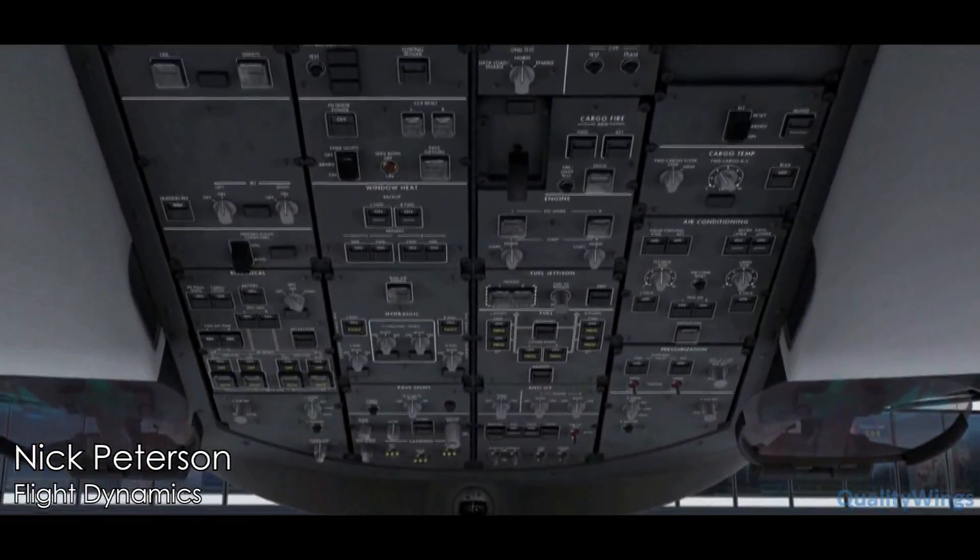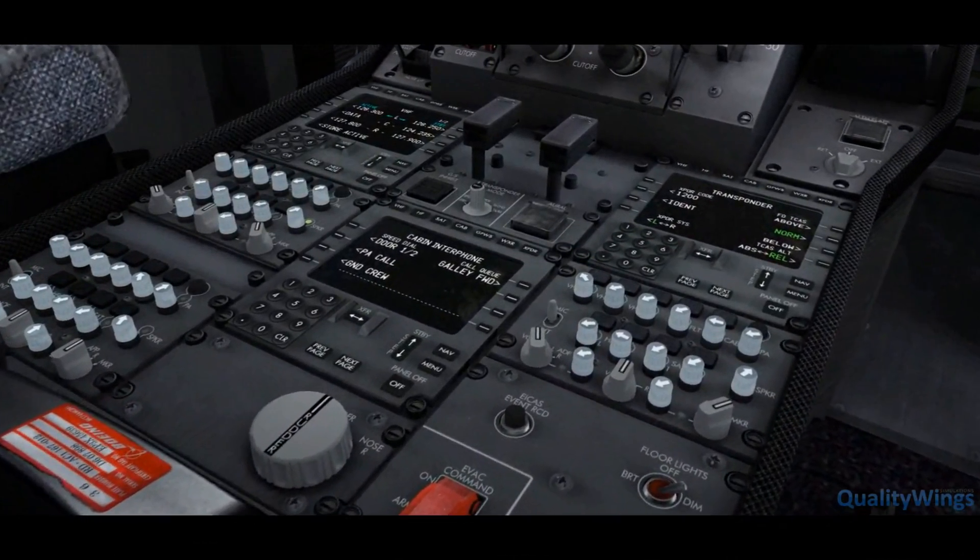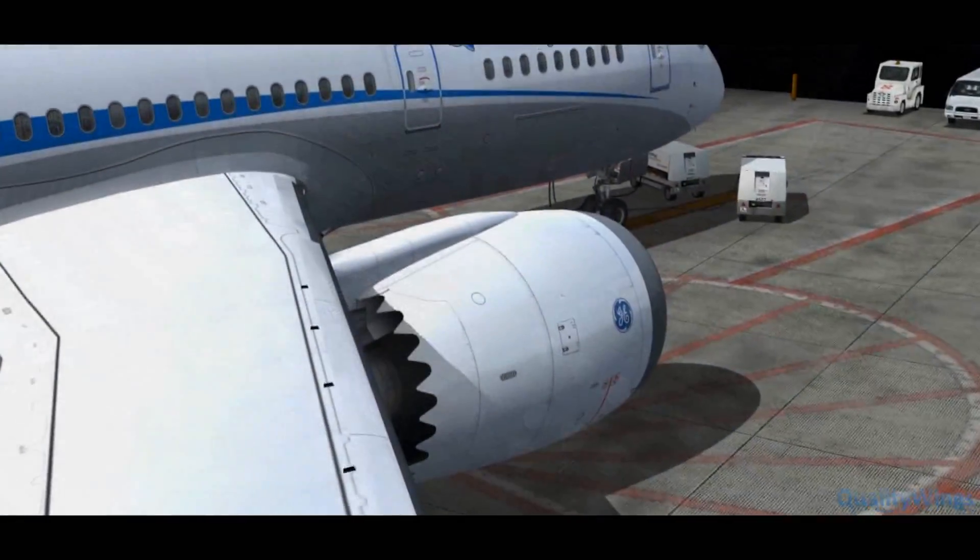We apologize for the delay, but as always, we're committed to your satisfaction. While we get ready up front, allow us to introduce you to some of the features of this Ultimate 787.